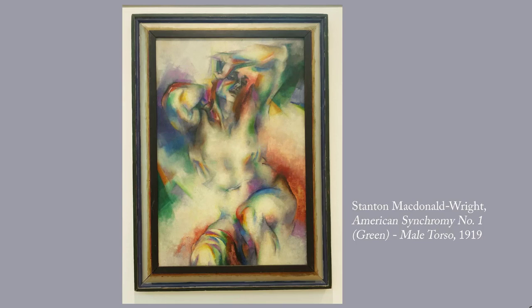Just a side note: Willard Huntington-Wright, who was the brother of Stanton MacDonald-Wright, wrote the Philo Vance detective novels under the pseudonym S.S. Van Dyne.